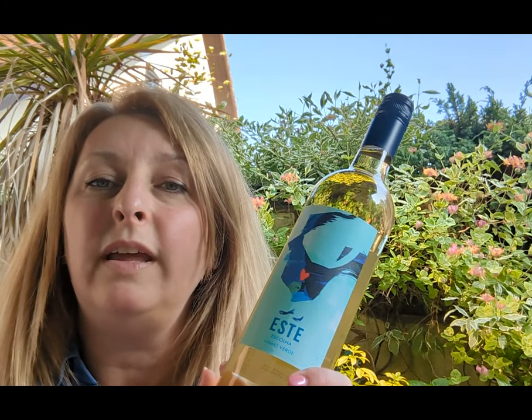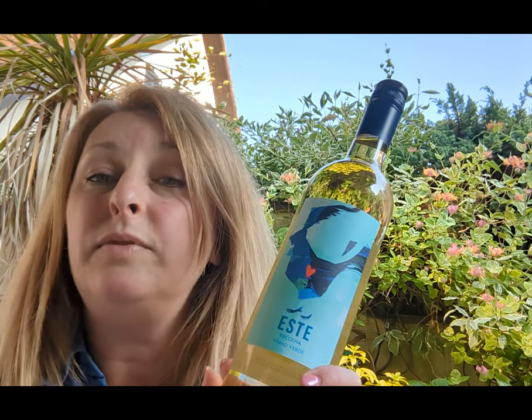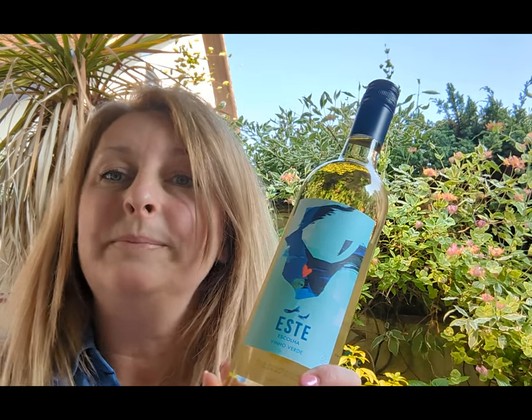I do hope you enjoy it, beautiful wine drinkers. Don't forget you get your Thirsty Thursday 10% off discount, bringing it down from $9.49 to $8.55. Happy drinking, team, and see you next week. Stay cool. Bye!